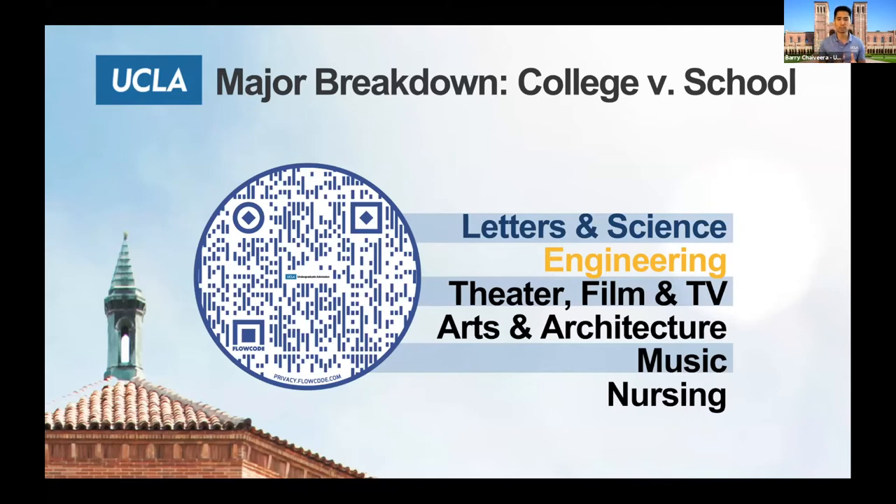Some students might have questions about double majoring. The UC application allows for two majors, but at UCLA we get way too many applications, so we're only considering what you put in as your first choice major. For programs like Theater Film and Television, Arts and Architecture, Music, and Nursing — if those departments don't find your audition or portfolio favorable, that's where we end the conversation and you're denied outright. If you want to double major, you need consent from both departments, and if both agree, then you're allowed to double major.